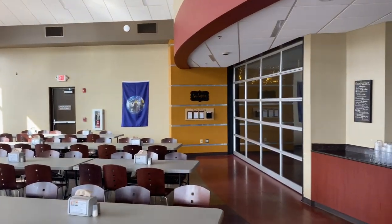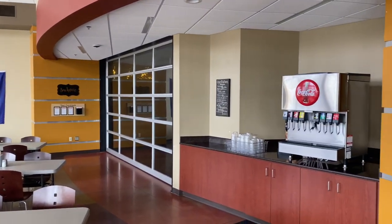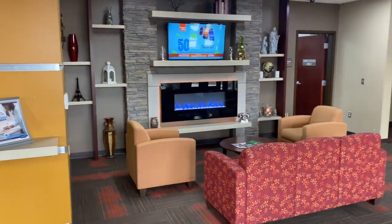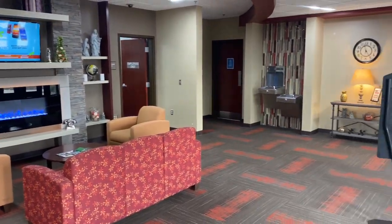Zirkle Commons is Ancilla College's cafeteria. We at Ancilla College have partnered with Sodexo to give you great meal choices designed best for the modern college student.